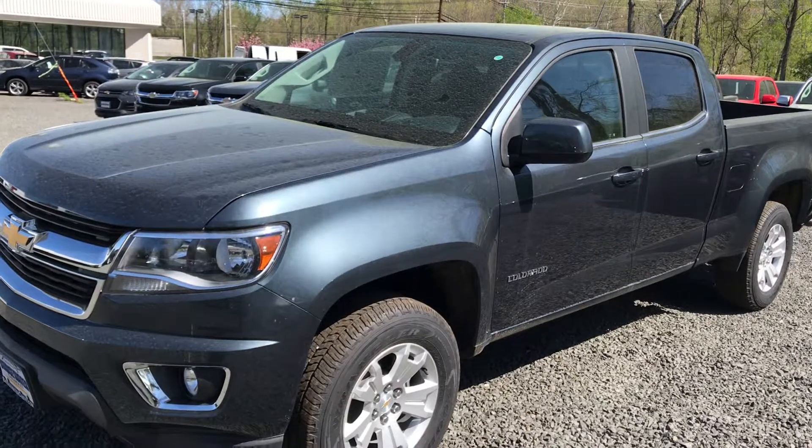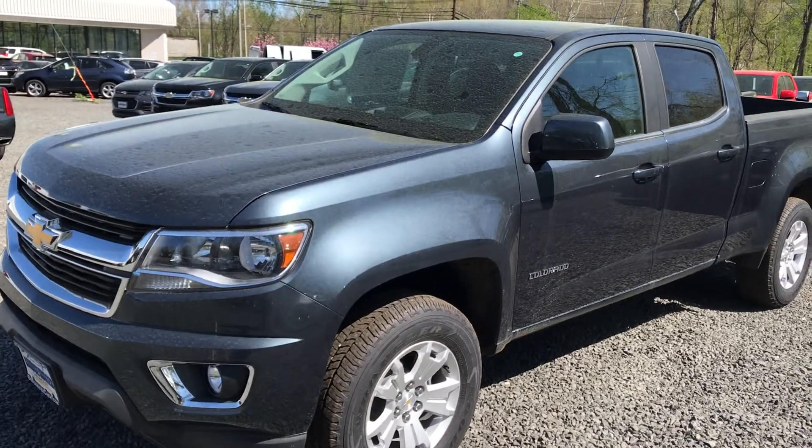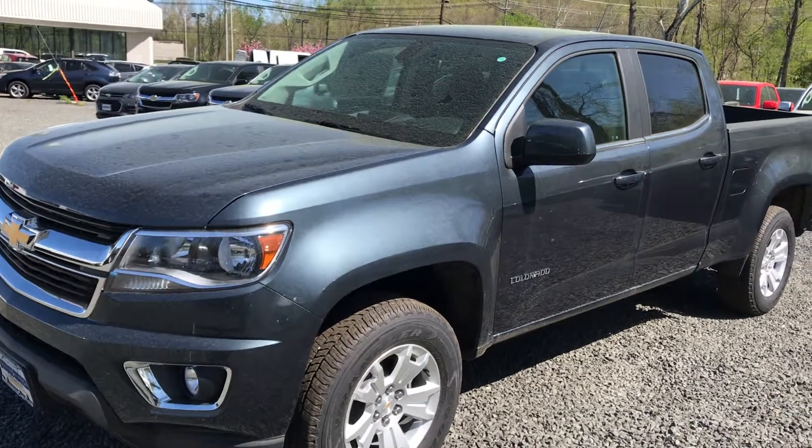Would love to have you come down and take a test drive, try this baby out for yourself. Again, Jim Nuller, Bridgewater Chevy — we'll talk to you soon.